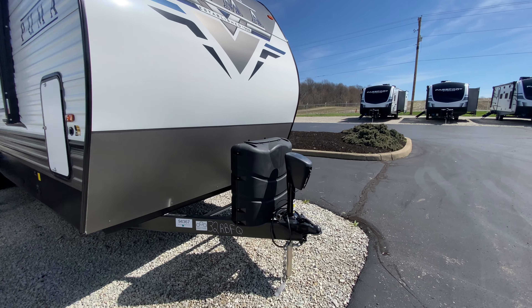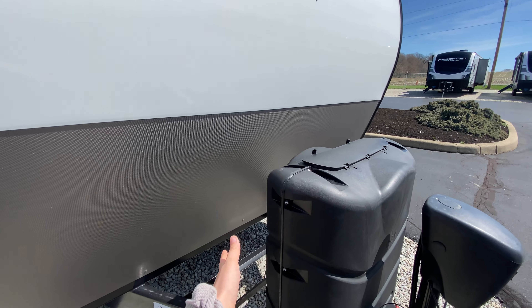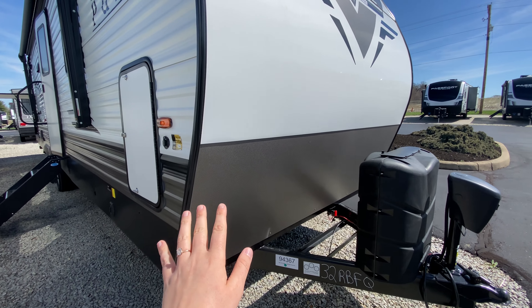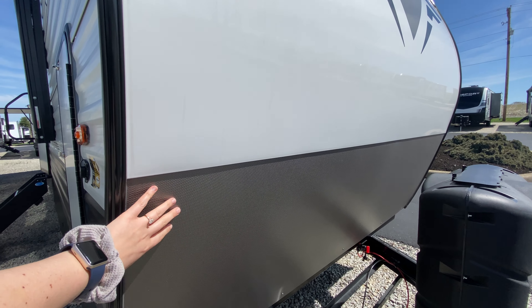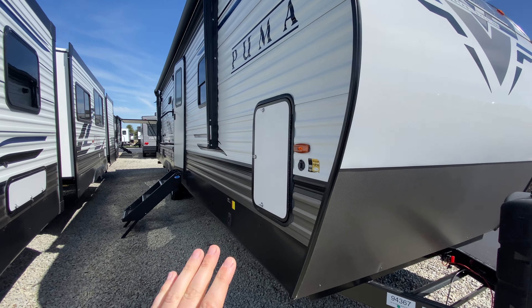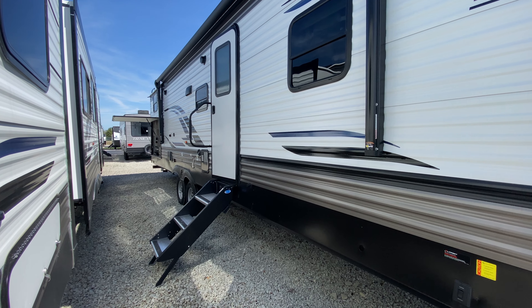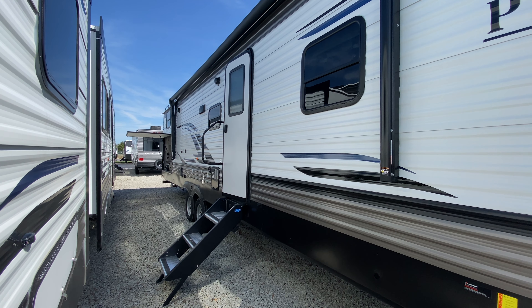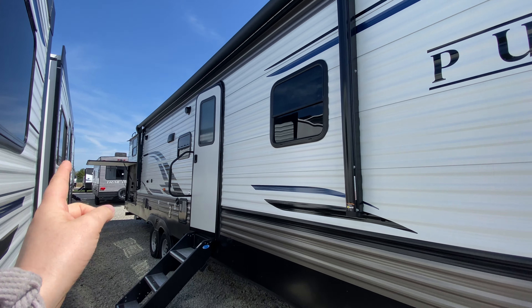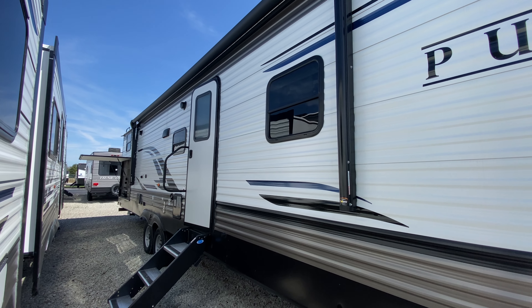Getting started here on the outside, you have your power tongue jack. Two 30-pound propane tanks are just behind there, some diamond plating at the bottom of your front cap — this just helps protect it from road debris and gravel. Smooth front cap, aluminum siding, and as you can see you have no slide outs here on your camping side. So you have all of this outdoor living space to take advantage of, a huge power awning along with that, and it also has a LED light strip.